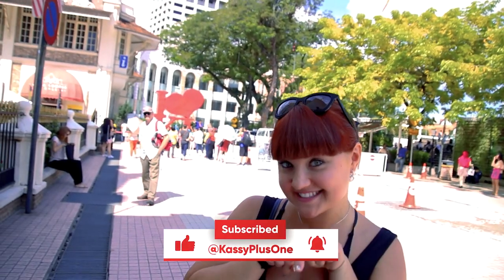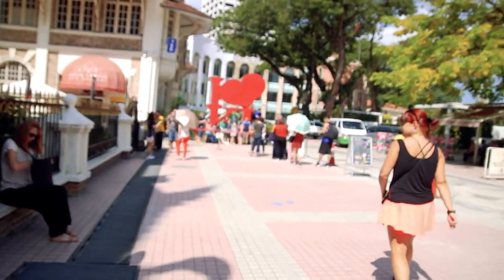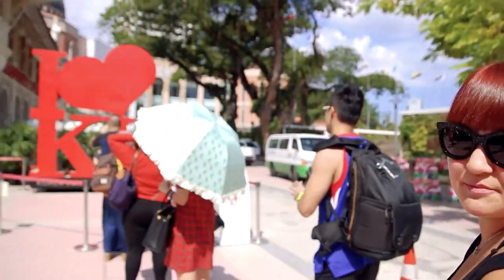We are at Plaza Dataran Merdeka. We're going to take a few pictures with the KL love sign and then check out the Kuala Lumpur City Gallery — the gallery that displays the past history of Kuala Lumpur and the plans they have for the future. The I Heart KL sign is a huge hit among tourists and has become an iconic art installation of Kuala Lumpur. To take a picture with it, you need to line up; it's a busy spot.